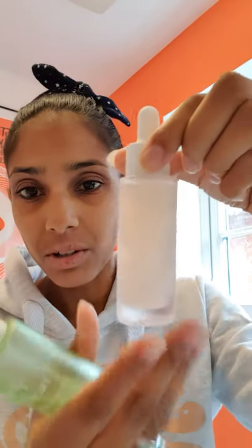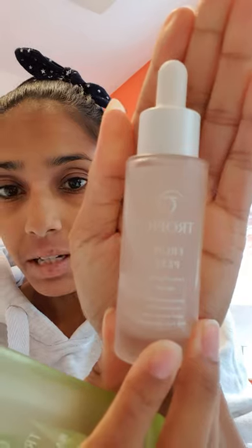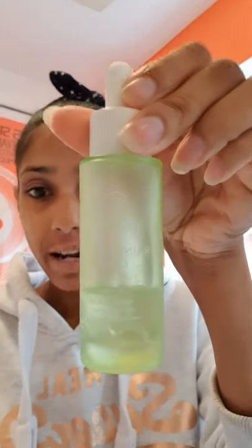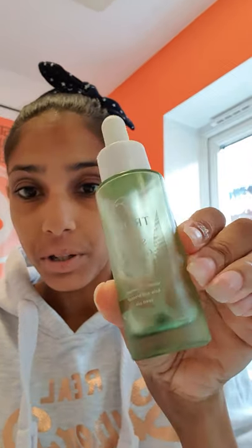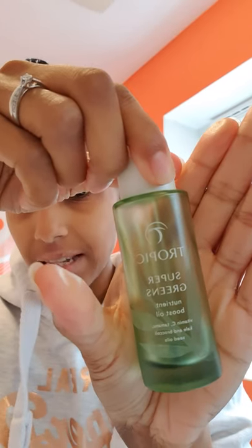Following on from that, I want to talk today about our serums and oils. We have four different serums: we've got our Glow Berry, our Fruit Peel, our Rainforest Dew, and our Pure Lagoon. We also have two oils — our Super Greens, which I love because it's empty and I need a new one, and our Elixir. Those two are my favorites.